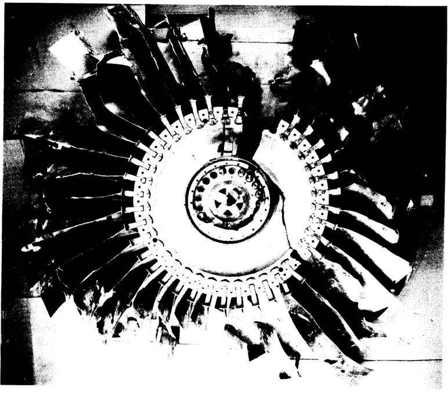A compressor surge is a disruption of the airflow through a gas turbine jet engine, typified by loud bangs and even flames from the engine's inlet and tailpipe. It can be caused by engine deterioration, a crosswind over the engine's inlet, ice accumulation around the engine inlet, ingestion of foreign material, or an internal component failure such as a broken blade.